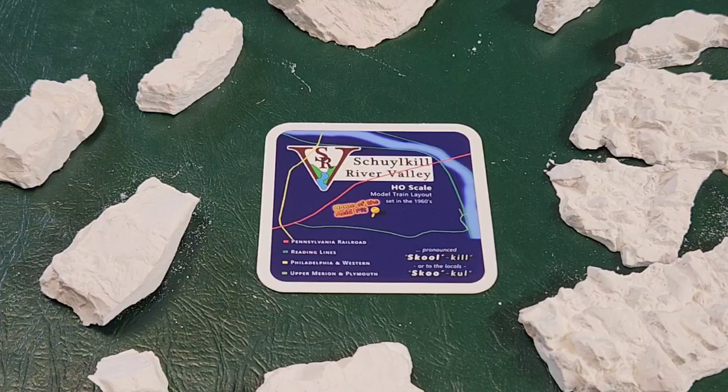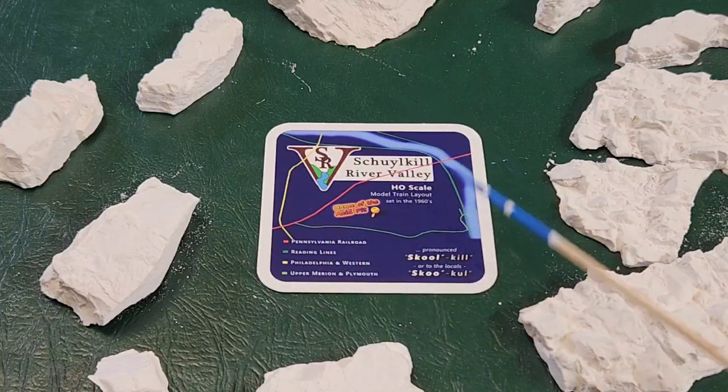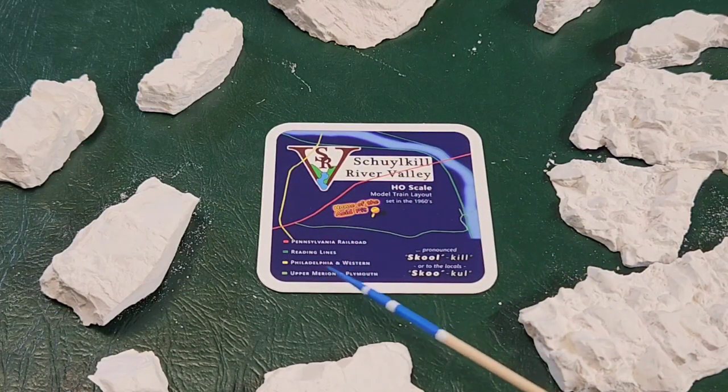Next up is John from the Schuylkill River Valley Railroad. John's got a nice layout — right now he's working on a bridge diorama that's turning out beautiful. You'll find John doing moderating in live chats and he does an amazing job at it. He's also a member of the Sidetrack Sunday team, where they do model railroad conversations on Sunday nights. John has a beautiful sticker showing the routes through the area — Upper Marion and Plymouth, Philadelphia Western, Reading Lines, and the Pennsylvania Railroad.